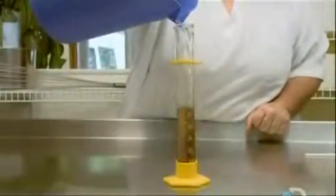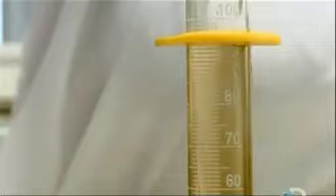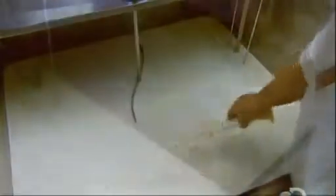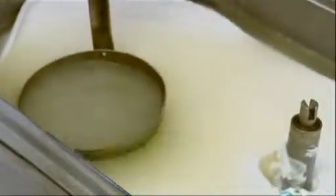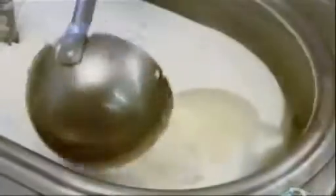Then they add rennet. Diluted in water, rennet is an extract from calf stomachs. It contains enzymes which curdle milk. With the cultures and rennet in, workers now let the milk ferment for 18 hours. The result is cheese curds in a watery liquid called whey.